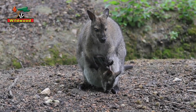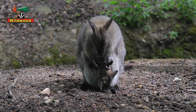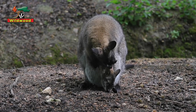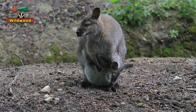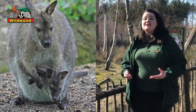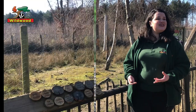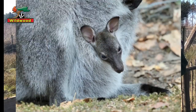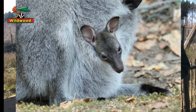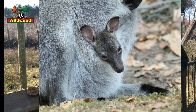Once that tiny joey has made it into mum's pouch, it latches onto a nipple and drinks milk — and doesn't let go for about four months. Meanwhile it's busy growing and developing. By the time it's four months old it's old enough to sometimes stick its head outside the pouch and have a look around, and might stick a leg out too as it gets bigger and bigger.